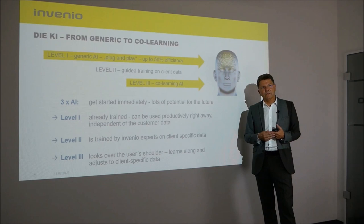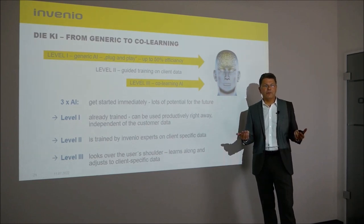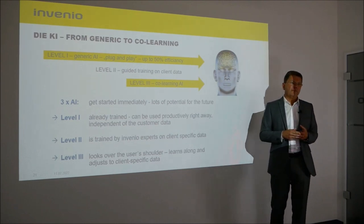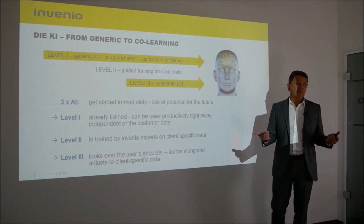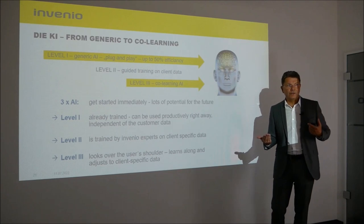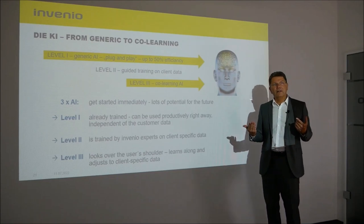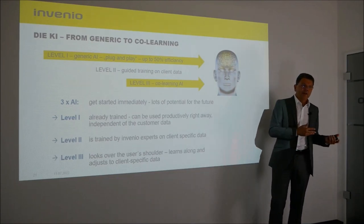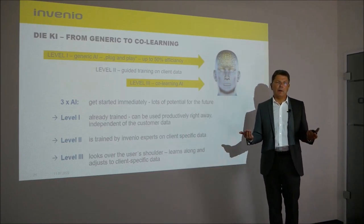Level 2 is a neural network trained by Invenio experts on client-specific data. Level 3 is brand new — it's a core learning AI that looks over the user's shoulder and learns along with them, adjusting to client-specific data. The more the AI is used, the more new ideas or new requirements come up.